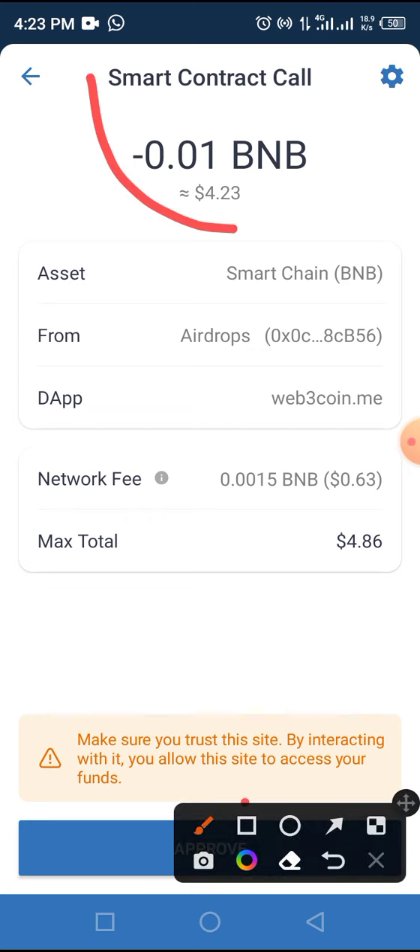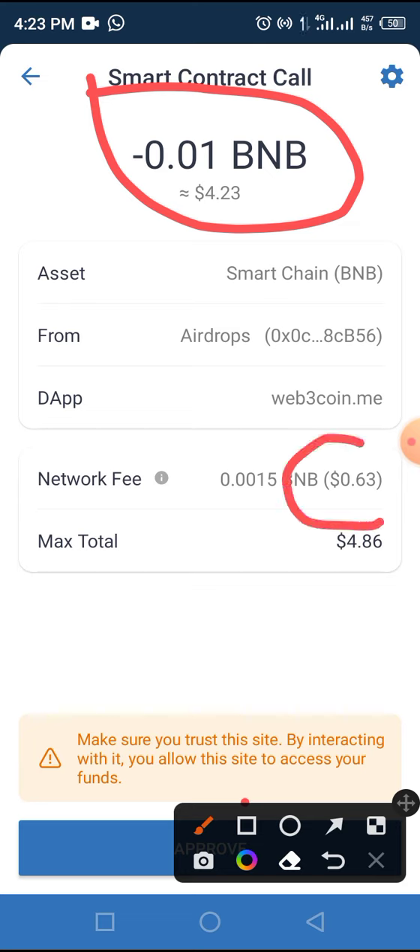Once your wallet is set up, based on the current price of BNB you have to pay around 23 cents with a gas fee of 0.3 cents.